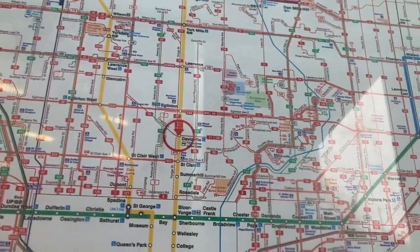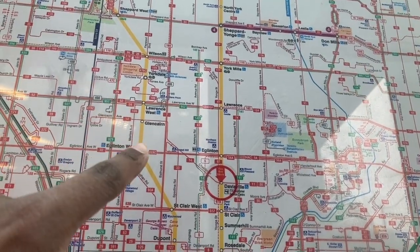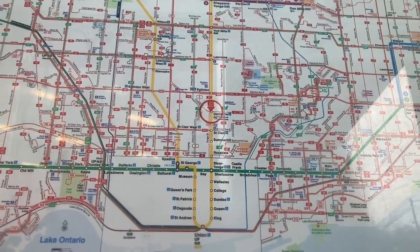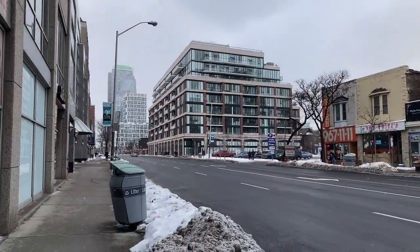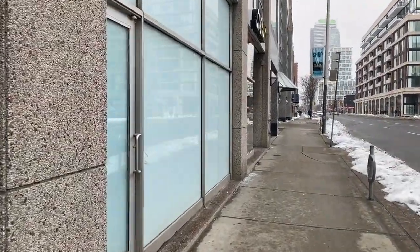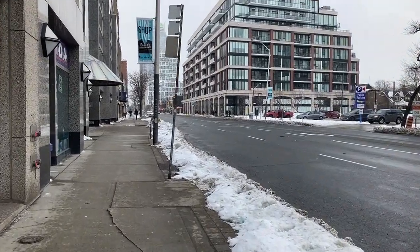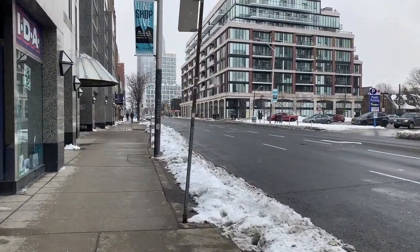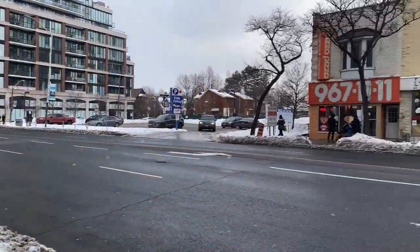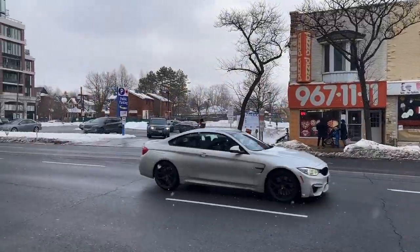We're here just outside of Davisville Station. My last video I started from here and came down Yonge. Man, I'm doing another long-ass walk. I think next time I'll just take the bus to Yonge Street and back, or next year when the LRT line opens. There's a Pizza Pizza — not the best, but it's not that bad in my opinion.